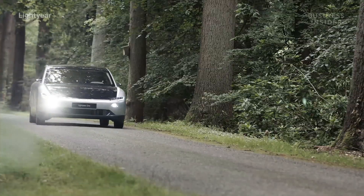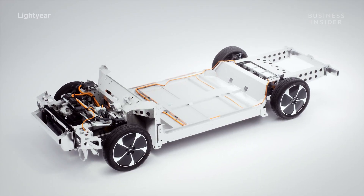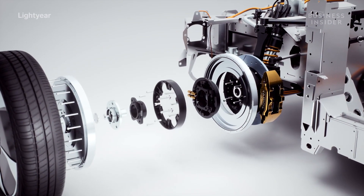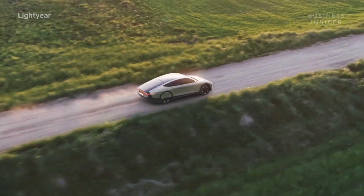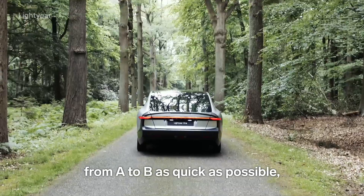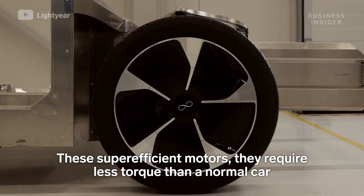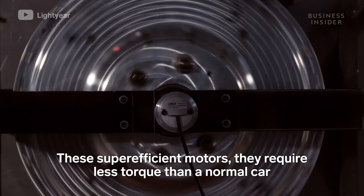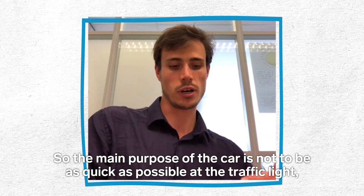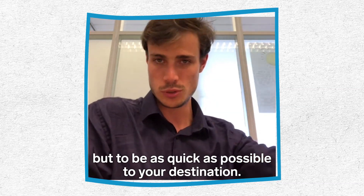While the Lightyear One's maximum driving range far surpasses that of even Tesla's top model, the car's four electric motors definitely won't keep up with the Model S. However, Lex says the car was never built to be a speed demon, trading fast acceleration for faster road trips. "We really focused on making sure that people get from A to B as quickly as possible, and therefore we needed super efficient motors. These super efficient motors require less torque than a normal car because we have four of them and less weight. The main purpose of the car is not to be as quick as possible at the traffic light, but to be as quick as possible to your destination."